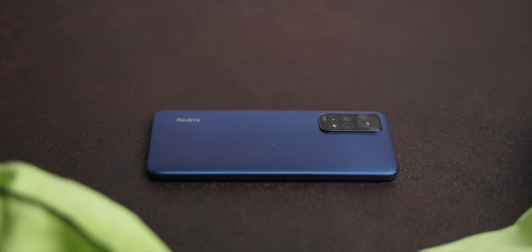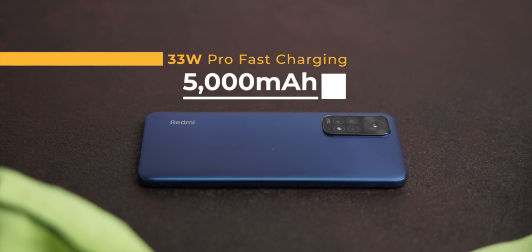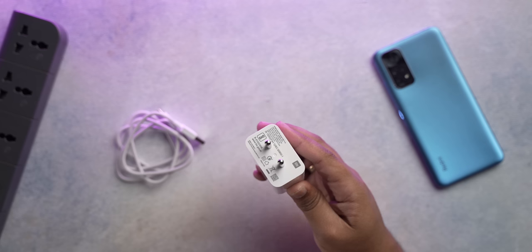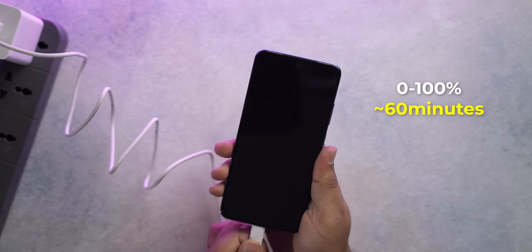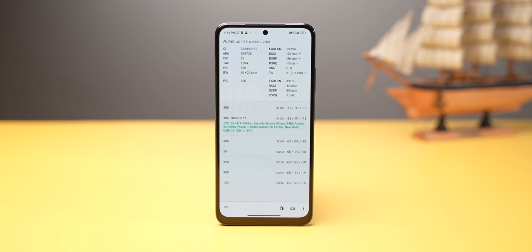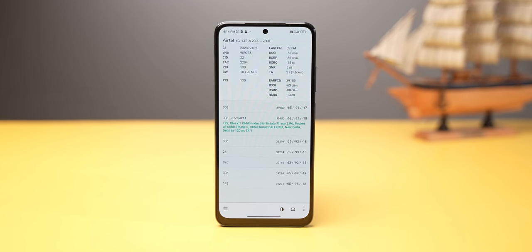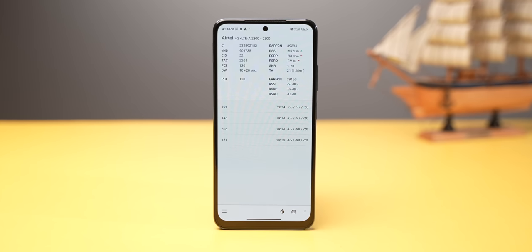As for software support, Redmi has confirmed the Android 12 update for the Redmi Note 11, but long-term support details haven't been confirmed yet. The Redmi Note 11 has the same battery as the Note 10, but the charger is upgraded — there's a 33W Pro fast charger using the new MMT tech, charging 0 to 100% in around 60 minutes. On connectivity, it's a 4G phone and it does support carrier aggregation, as confirmed in the NetMonster app.